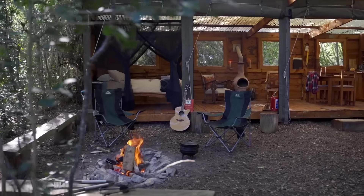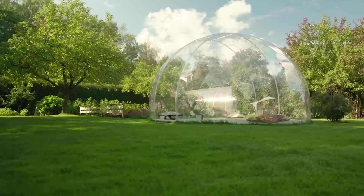Welcome to CGS Tech. Glamping, or glamorous camping, is a way of reconnecting with nature and taking a break from the daily hustle without sacrificing comforts and luxuries of home.